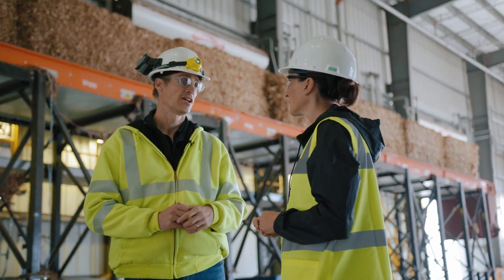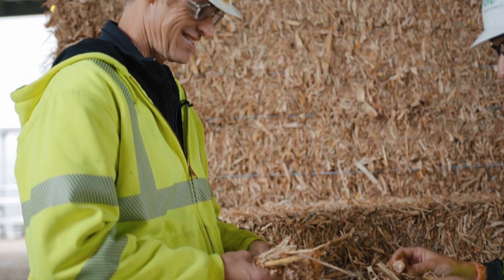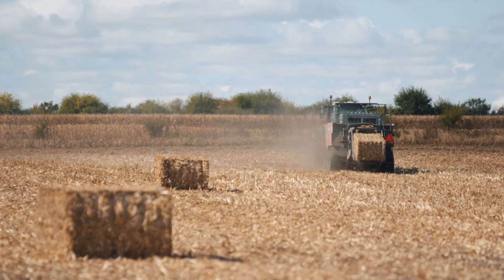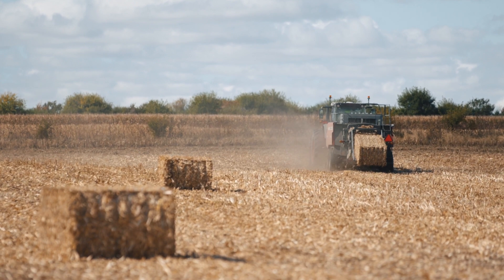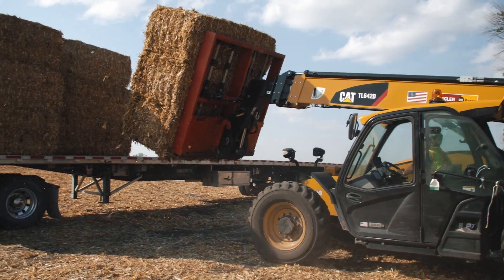We have about 80 people working on site here. It starts out with contracting with the farmers to take corn stover from their fields — approximately a third. We've worked with Iowa State to determine the optimal amount of corn stover to remove from the field.